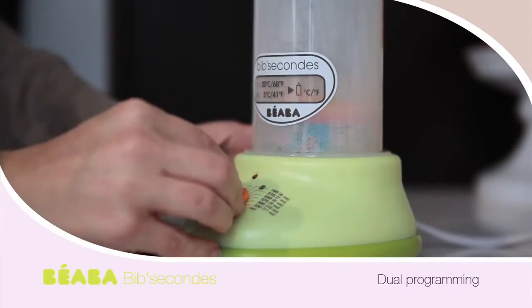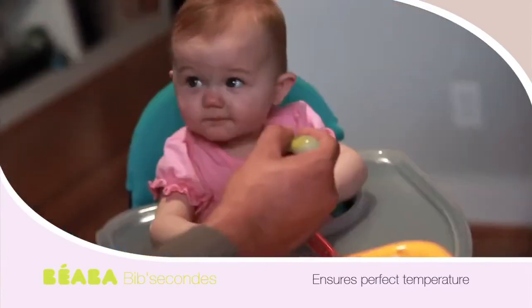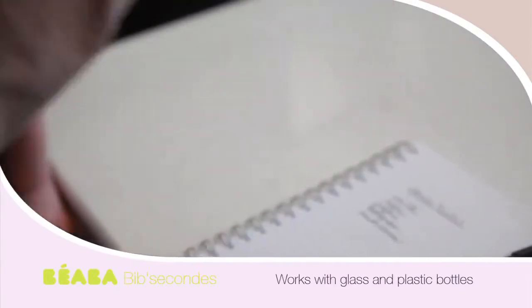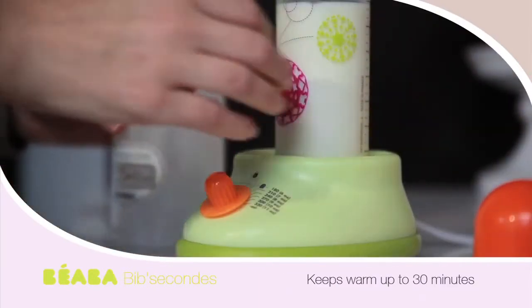And since I can select the starting temperature and quantity of what I'm warming, I feel confident when that timer goes off, whatever I warmed is a safe temperature for Madeline. It's no surprise that interruptions tend to occur around feeding time, so being able to keep bottles and food jars warm after they've been heated is wonderful.